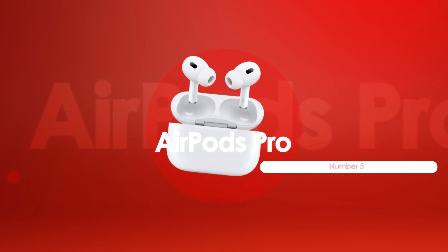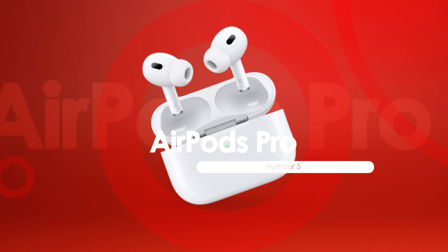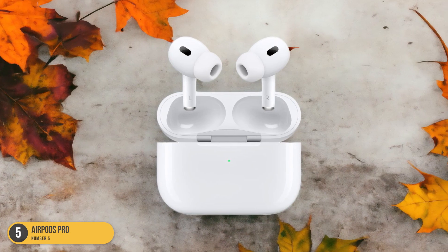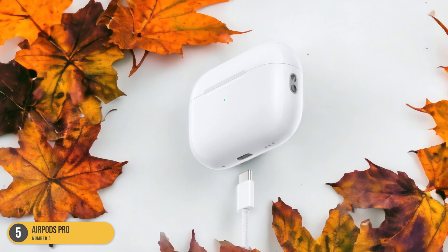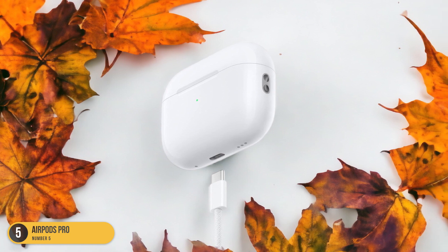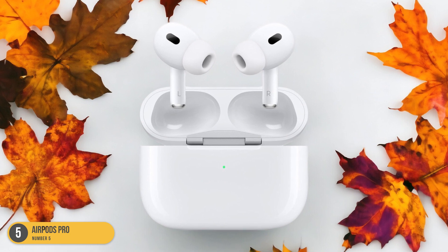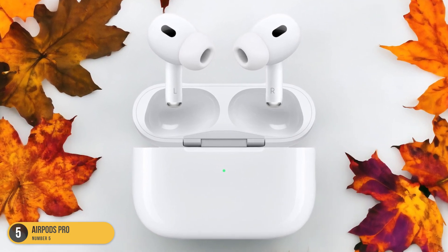At number 5, we have AirPods Pro. When diving into the realm of studying with cutting-edge technology, the AirPods Pro emerged as a top contender for enhancing focus and productivity. These sleek earbuds offer a seamless wireless experience, allowing me to move freely while staying connected to my studies. The active noise cancellation feature drowns out distractions, creating a cocoon of concentration whether I'm in a bustling coffee shop or a quiet library.